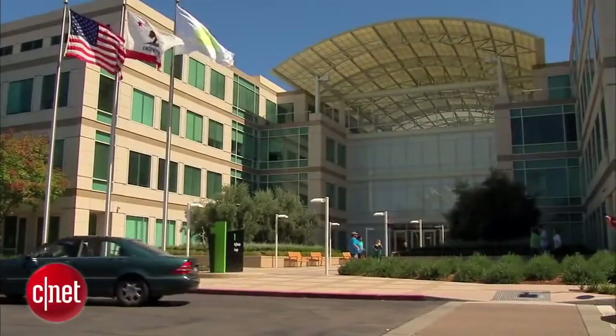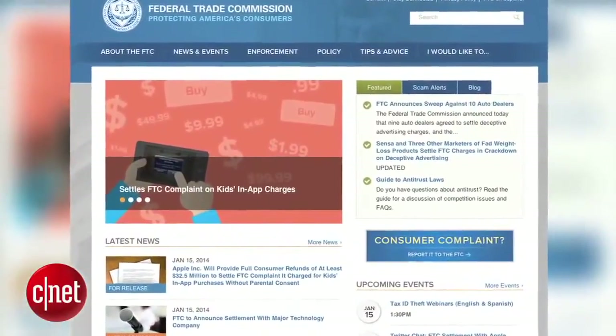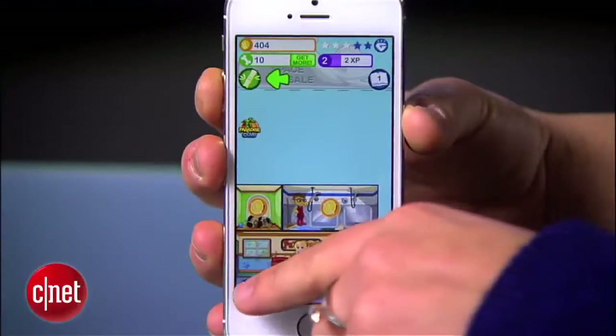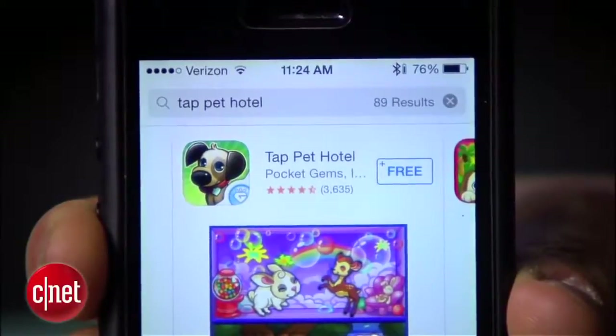Apple will pay out at least $32.5 million. According to the FTC, Apple has received tens of thousands of complaints, including one from a parent whose daughter spent $2,600 in the app Tap Pet Hotel.